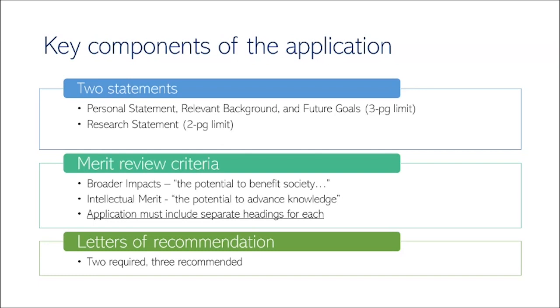These statements are judged on two merit review criteria you should become intimately familiar with. The first is broader impacts — reviewers want to know how your research will benefit society and how you'll advance societal outcomes. Think about broad-level and tangible benefits, such as commitment to outreach programs. The second is intellectual merit — how will your research advance science? Reviewers want to see you connect your ideas to bigger-picture benefits. Applications now must include separate headings for each criterion. The application also requires two letters of recommendation, although three is recommended.